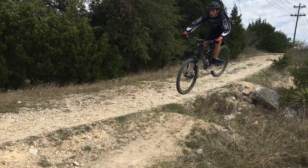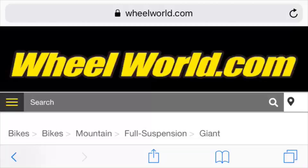What's up TexamTV! Today we're going to be checking out some of the cheapest full suspension mountain bikes, so let's get into it.